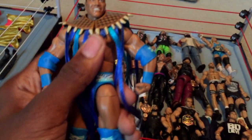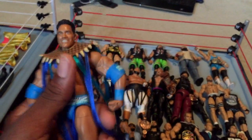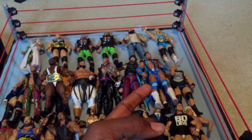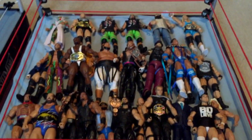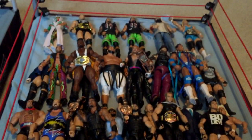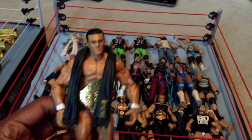I actually went to a Target about an hour away from my house — I was in the area and stopped by and they actually had this figure in stock. I don't ever find these figures, but I wasn't driving an hour just for it — I was already in the area. Next I have Best of Pay-Per-View Alberto Del Rio from Payback with the World Championship. That's actually a very nice figure — I really do miss Alberto Del Rio.